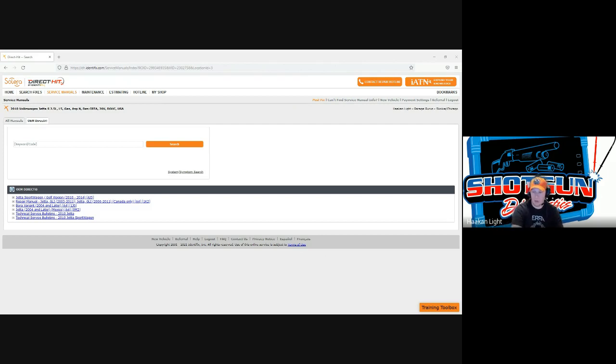The other site I strongly recommend is RepairLink — that's a free site. RepairLink is really good for RPO codes for GM. You put in the VIN and it allows you to see OEM parts and build-specific details about the vehicle.